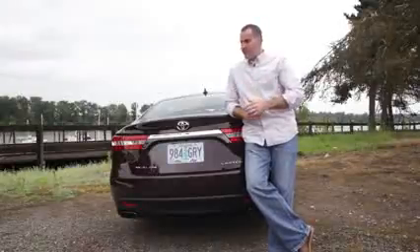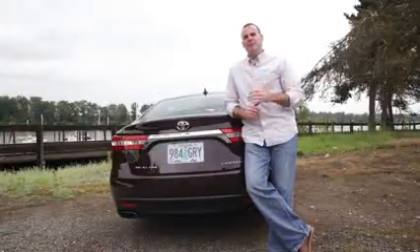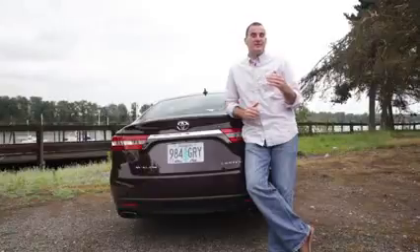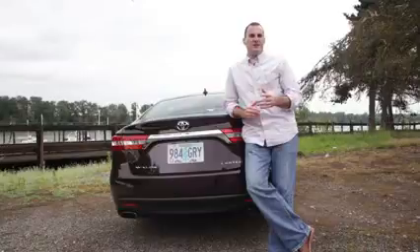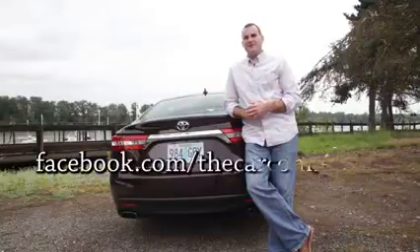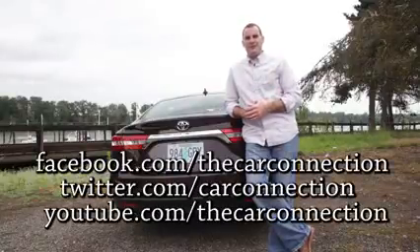So what's the bottom line with the 2014 Toyota Avalon? It's far more youthful than it used to be, with a responsive feel and excellent interior to go along with the 40 mile-per-gallon hybrid version. Be sure to read more on The Car Connection and follow us on Facebook, Twitter, and YouTube. I'm Joel, thanks for watching.